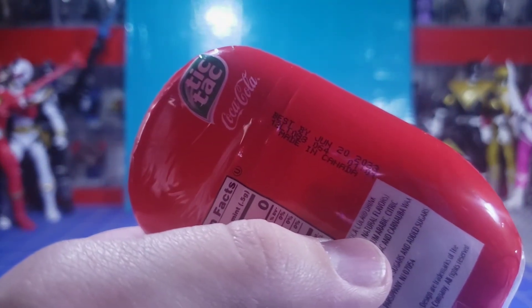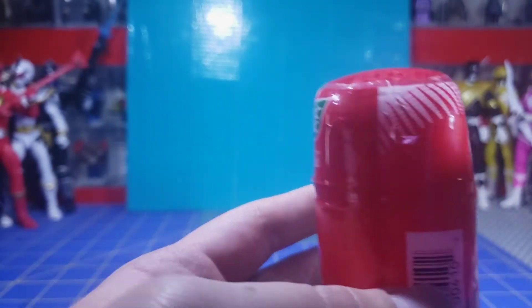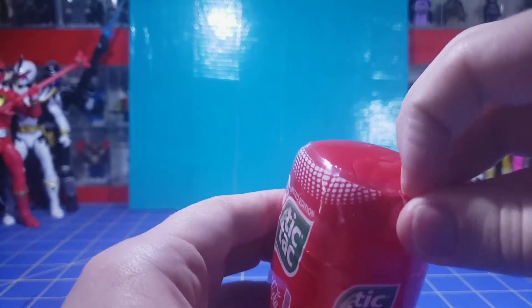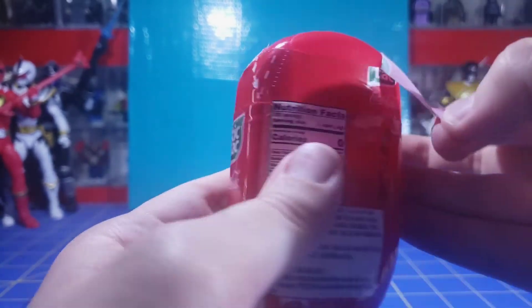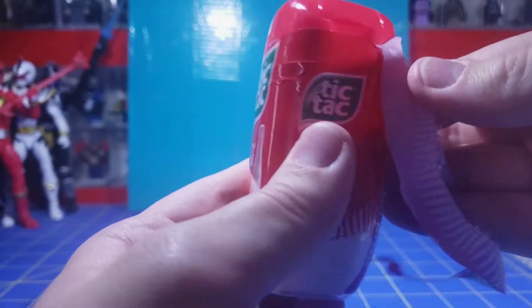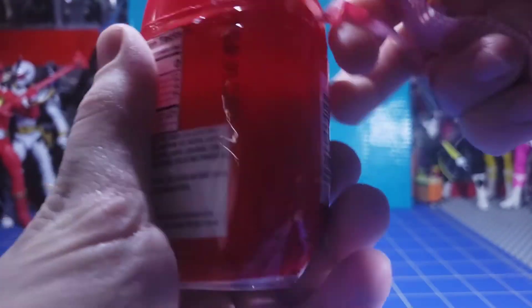Looks like it expires in about a year's time, a little bit over. All right, let's crack into this — if I can find the easy tear... there it goes, come on open up. Okay, it's not being nice to me right now.